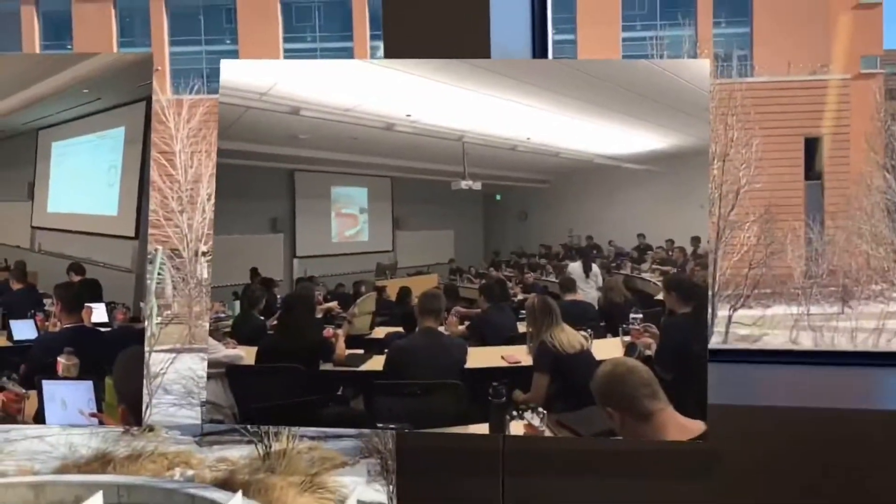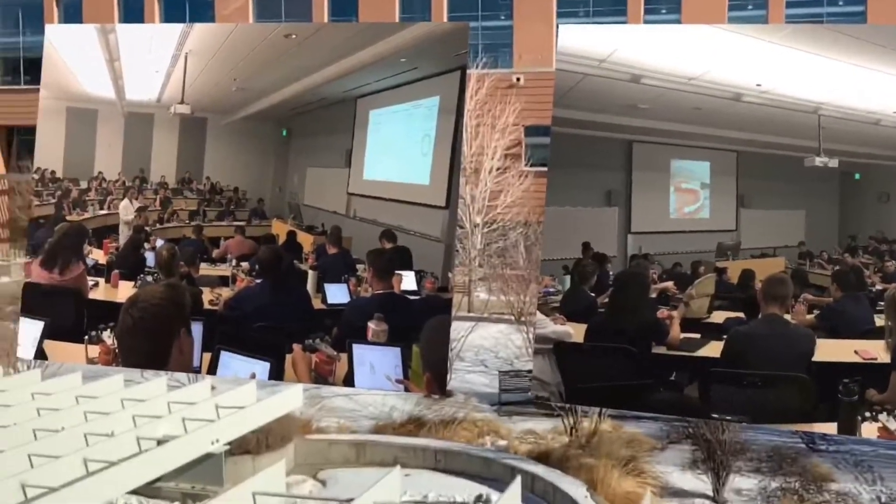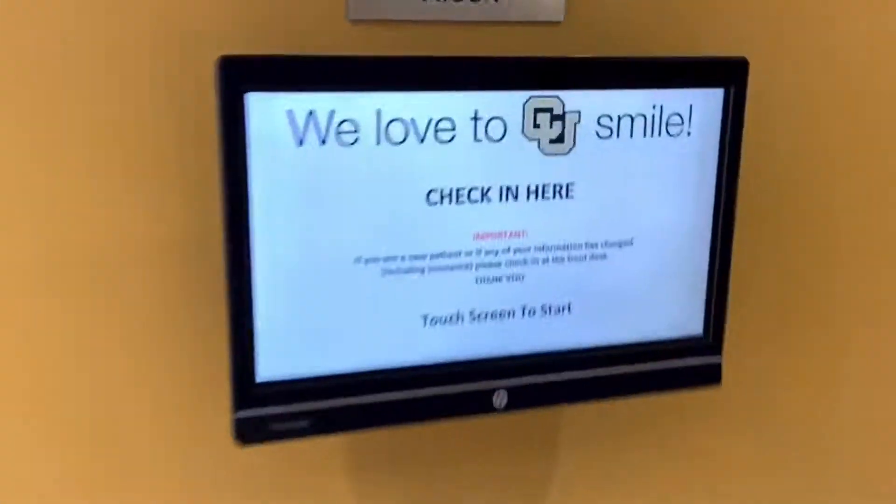Across the courtyard in every one of our classrooms is an Apple TV that allows our faculty members to use their iPads as document cameras and facilitation tools. In my PD sessions, I teach these practitioners how to use dental-specific apps that we push out with our MDM, or how to guide better learning with Explain Everything or Notability.